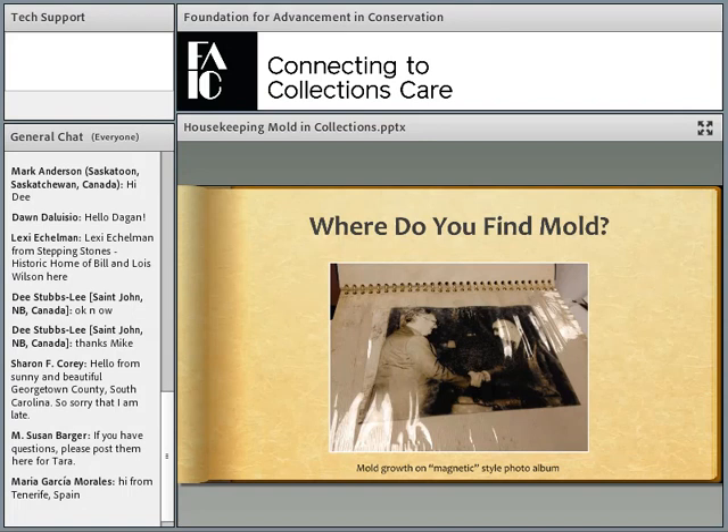You'll often see mold growth on water-damaged materials in closed containers that seal in moisture. This is a magnetic photo album — the kind with adhesive pages where you stick photographs and put plastic sheeting over them. The plastic sheeting was a great way to seal in moisture and allowed mold to grow in that nice, moist enclosed environment.